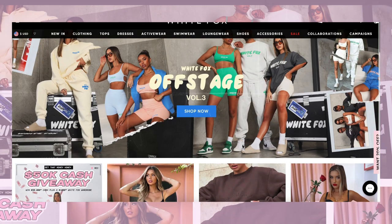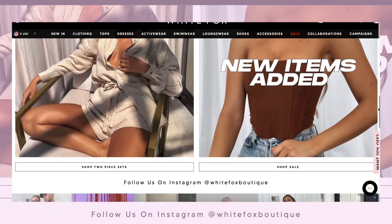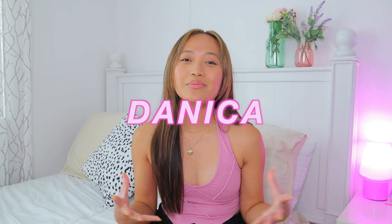Thank you so much to White Fox for sponsoring today's video. I'm so excited to be working with them — I have loved and known about White Fox for so long. They have express worldwide shipping, as well as offering Afterpay for all U.S., Australian, and New Zealand customers. They also stock White Fox Active and White Fox Swim. They're also doing a $50,000 cash giveaway, so all the details will be linked in the description. Use my discount code 'danica' to shop at White Fox.